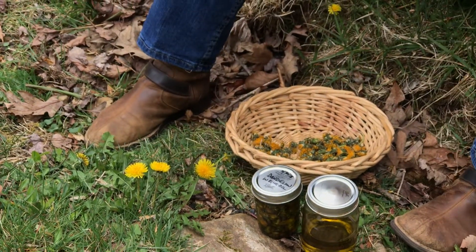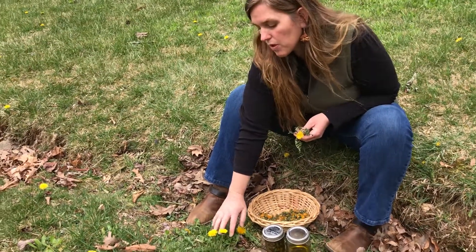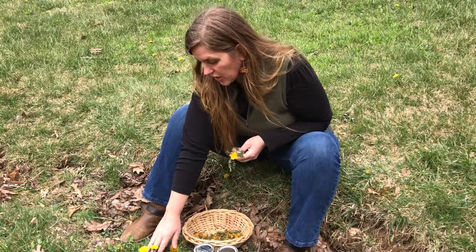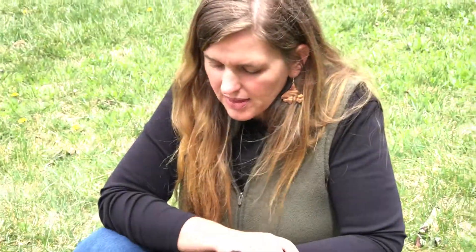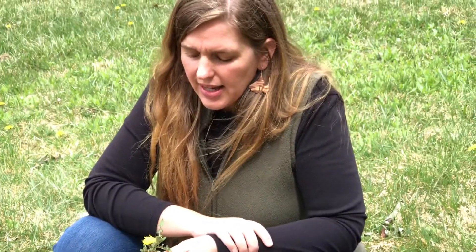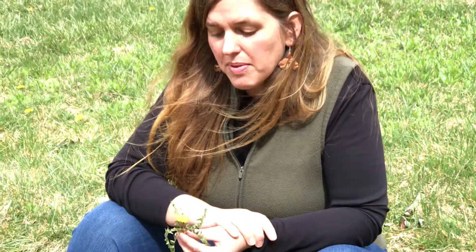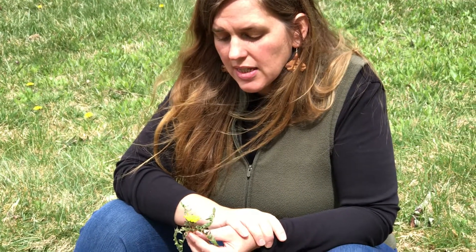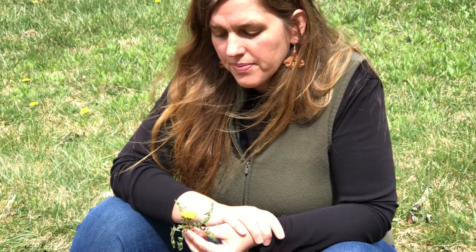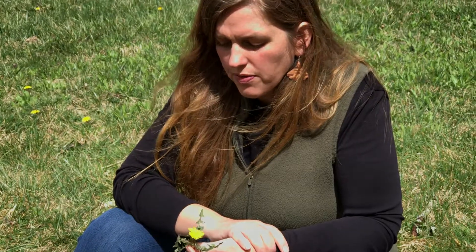Dandelion is one of the most wonderful liver herbs, wonderful for systemic detoxification. It's a nutritive herb, so you can use it daily. It's really high in vitamin A and beta-carotene — higher than carrots — as well as vitamin E, phosphorus, magnesium, and biotin. Just a wonderful nutritive plant.